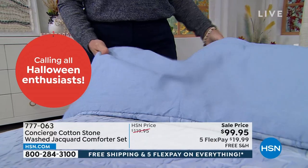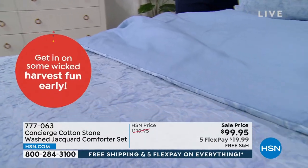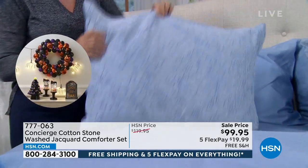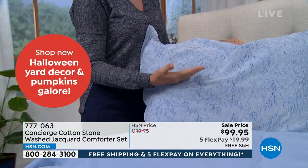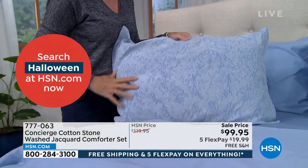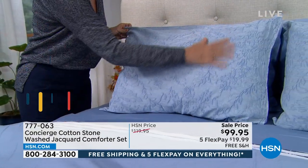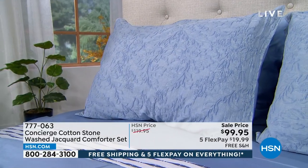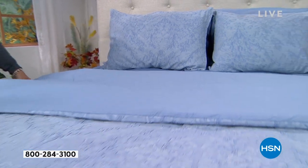Look at the back — it's a really nice weight. Year-round weight, not too overstuffed, not too light. It reverses to a solid. If you want to turn it down like we have here, the shams are a little more modern — very tiny flange around the edge, with an envelope opening in the back. The serenity blue reminds me of a really beautiful chambray. And the stonewashing — it's like someone took the comforter and broke it in for you.